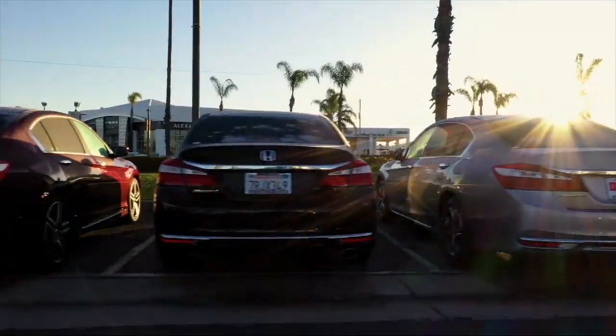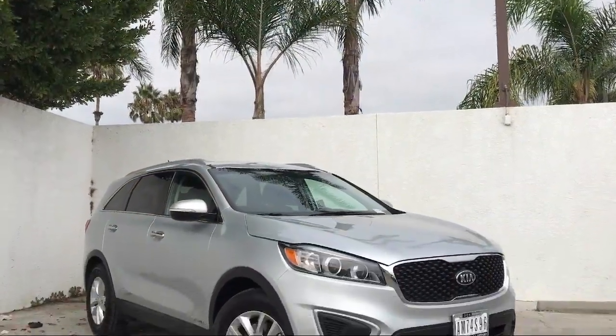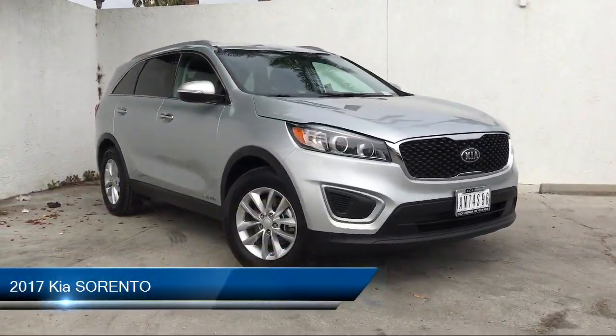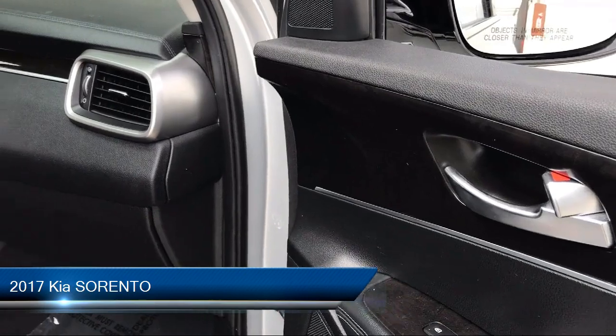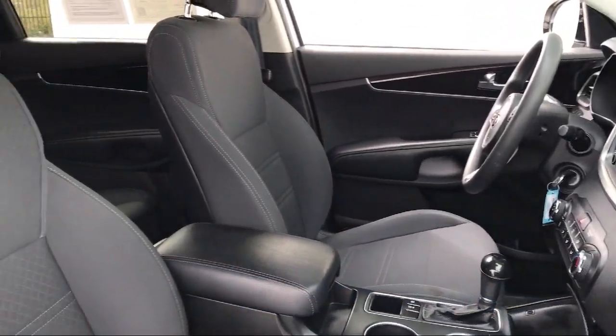Welcome to Honda of Oxnard, your premier destination for purchasing a vehicle. Here's a look at another one of our great vehicles in our inventory. It comes equipped with many standard and optional features and has less than 55,000 miles on the odometer.